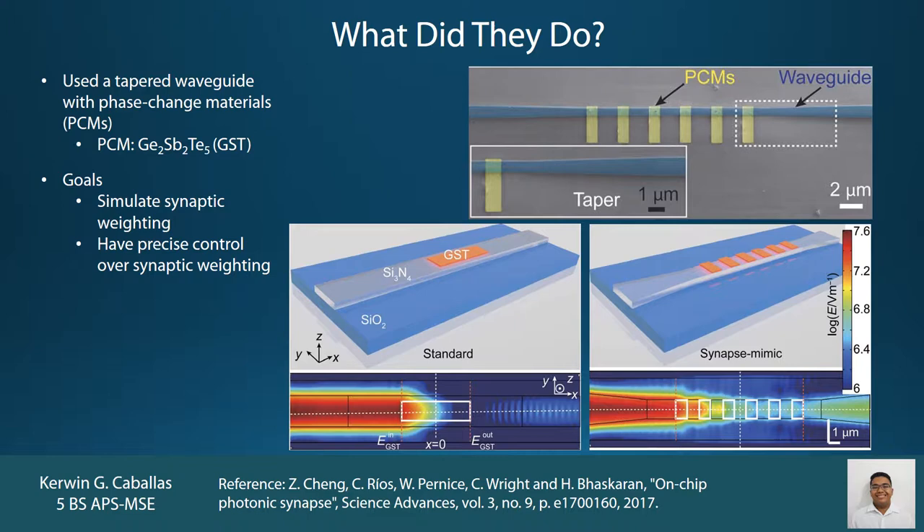For their experiments, they first compared a standard rectangular waveguide design with a single GST island against their tapered waveguide design with multiple GST islands. Both devices were first heated to about 250 degrees Celsius to crystallize the GST islands. Next, a transverse electric optical field was launched at one side of each waveguide to see how effectively each one transmits waves. They found that the standard rectangular waveguide design didn't transmit quite as well as their tapered waveguide design.